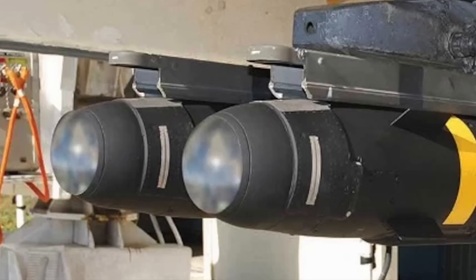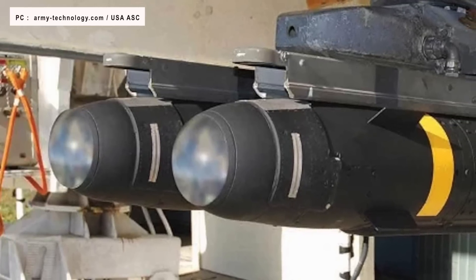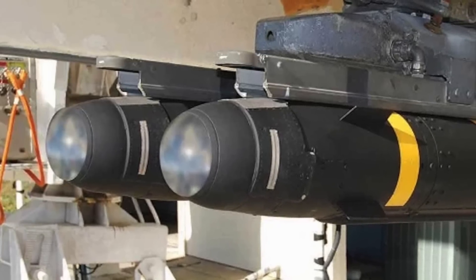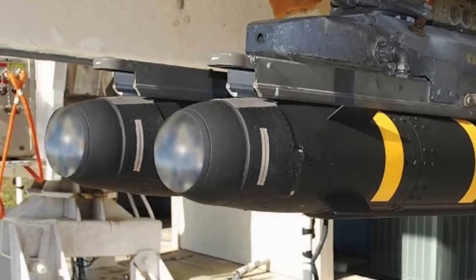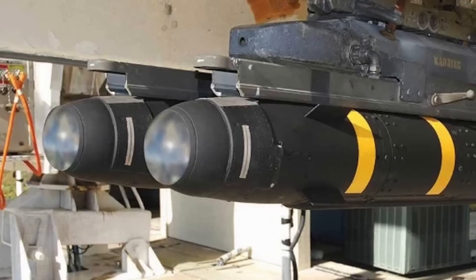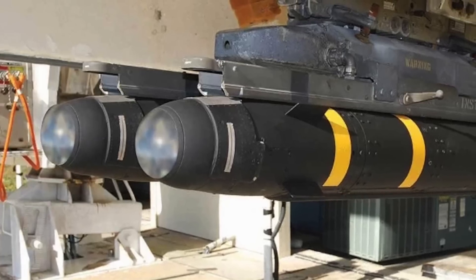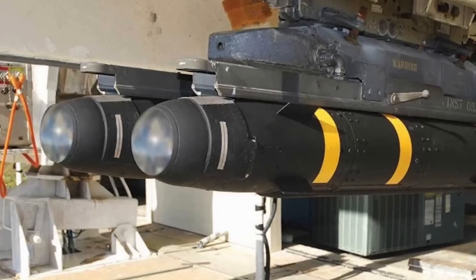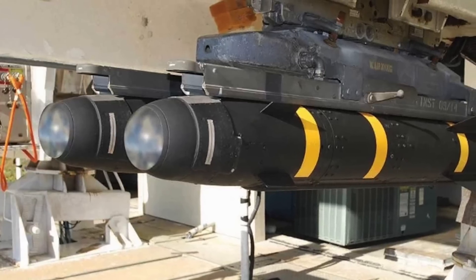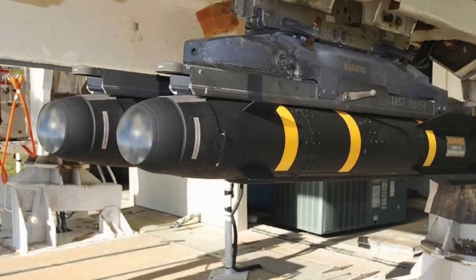The U.S. Air National Guard Air Force Reserve Command Test Center, or AATC, has revealed that it had tested a new variant of the AGM-114 Hellfire missile. The new type is named AGM-114 R4. The main upgrade in this variant is it has a much longer range. The missile was tested from an MQ-9 Reaper. This is a crucial development and has significant tactical implications.